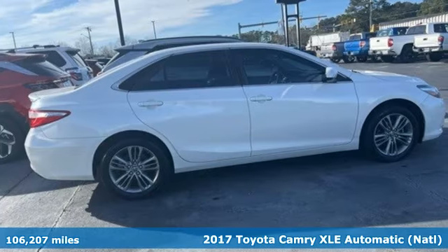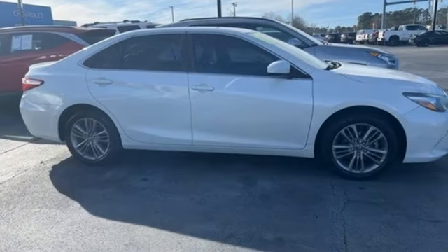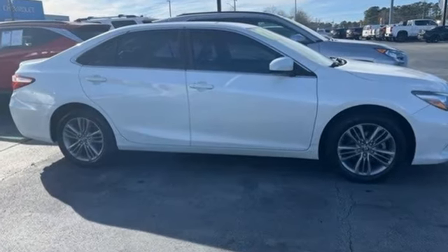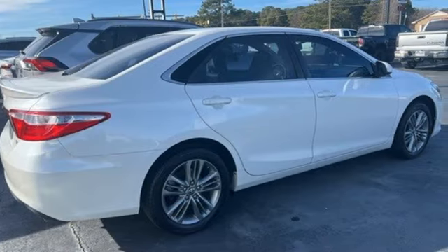A great vehicle is comprised of great features like these: Entune, front heated leather bucket seats, Bluetooth wireless audio streaming, automatic transmission, dual zone climate control.